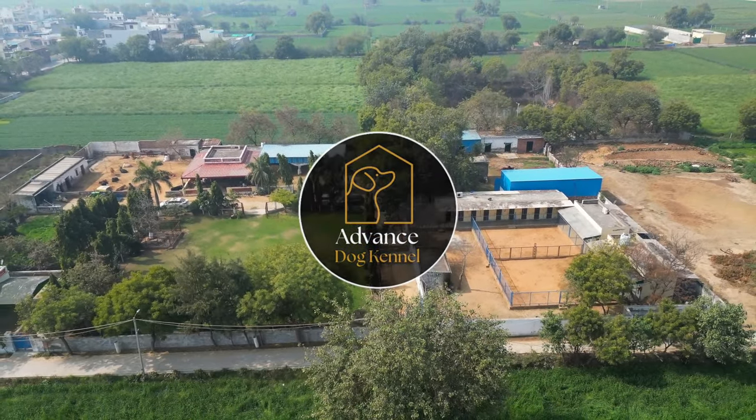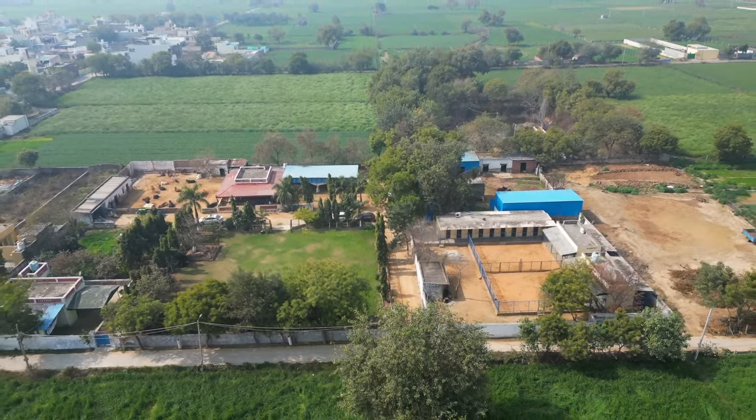Welcome to Advanced Oak Kennel. It is located in Malikpur, near Najauber in Delhi.